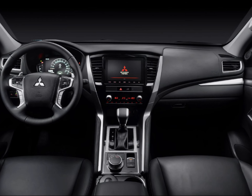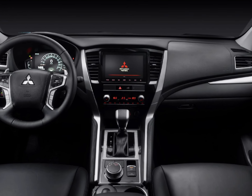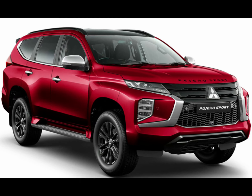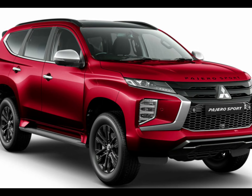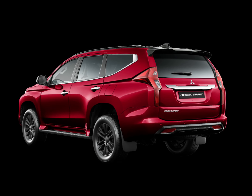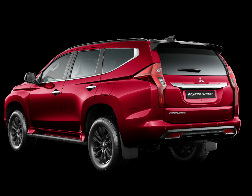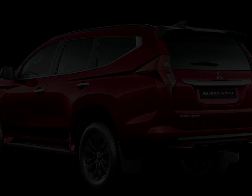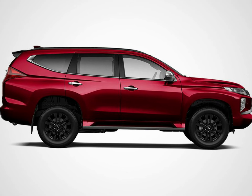The Pajero Sport has a 5-star ANCAP rating from 2015, and yes, it gets the basics right, but there are some omissions you will find addressed on competitors in this price bracket. What is included: seven airbags, autonomous emergency braking, adaptive cruise control, a reversing camera and rear parking sensors.